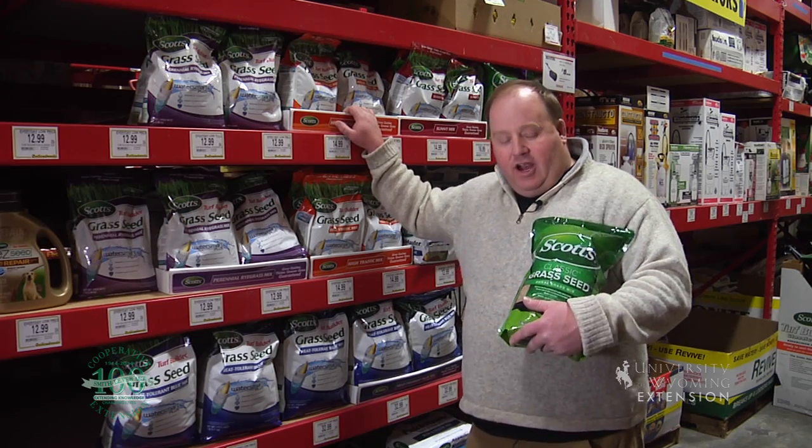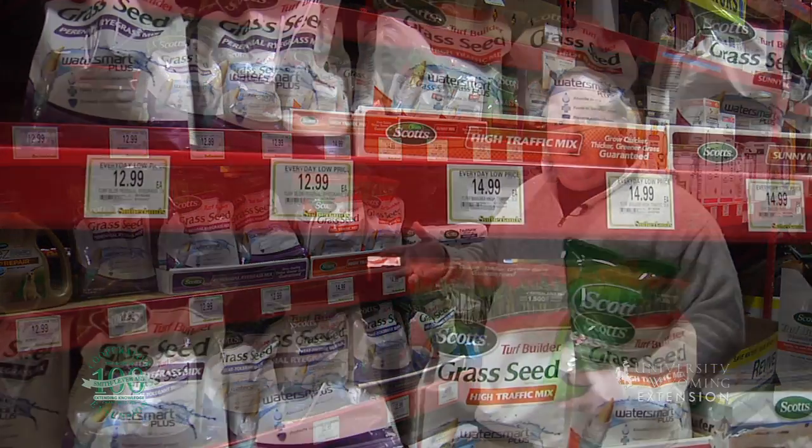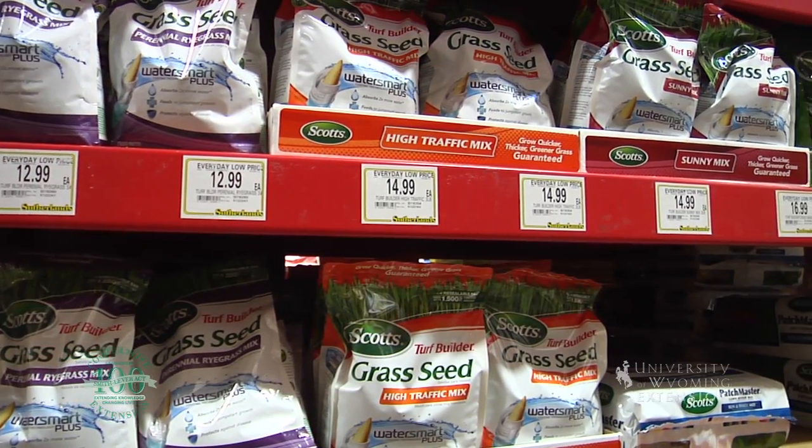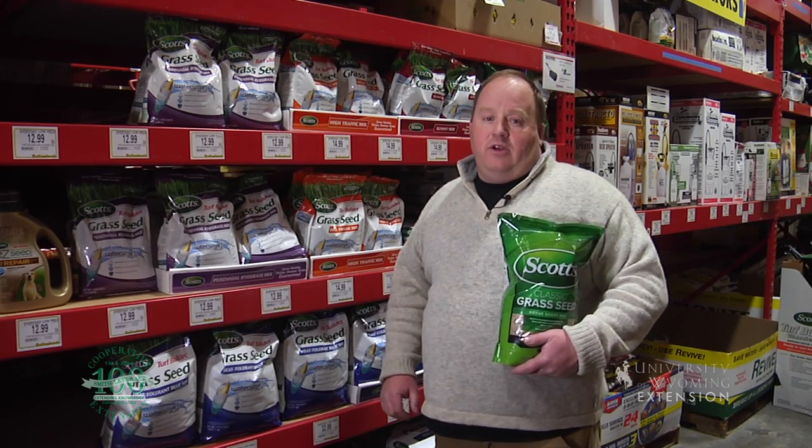Landowners planning to plant grass will get their seedbed ready and then come to the store and face quite a daunting task: which seed do I select? Today we'll talk about three things that will help you be successful when picking out grass seed.